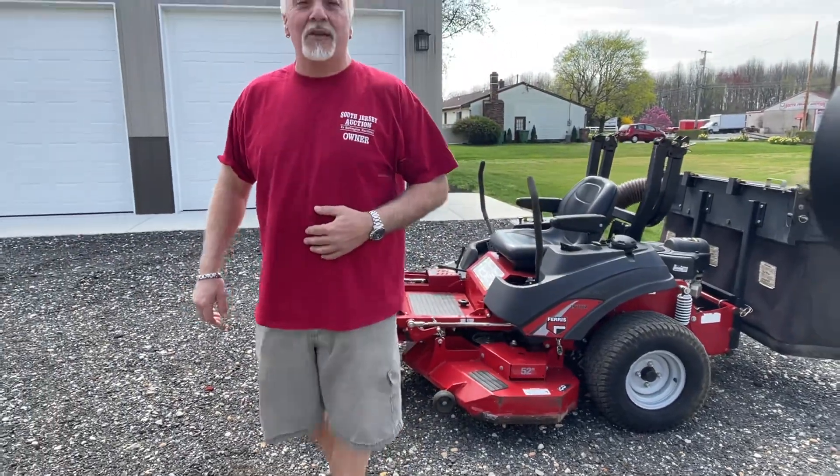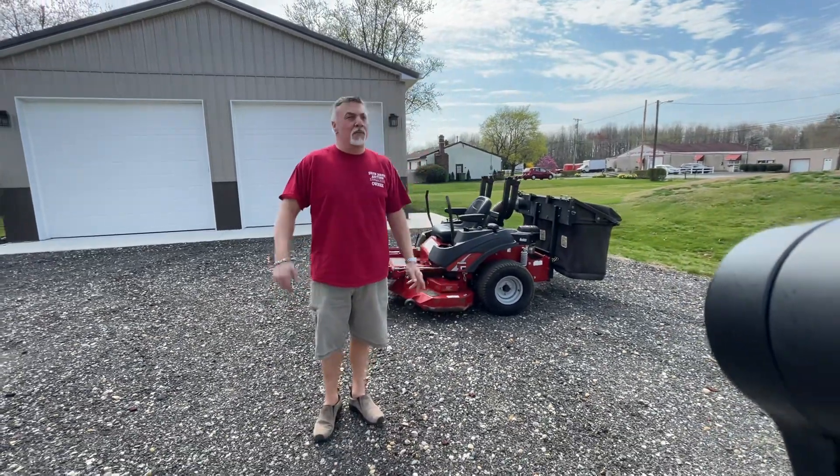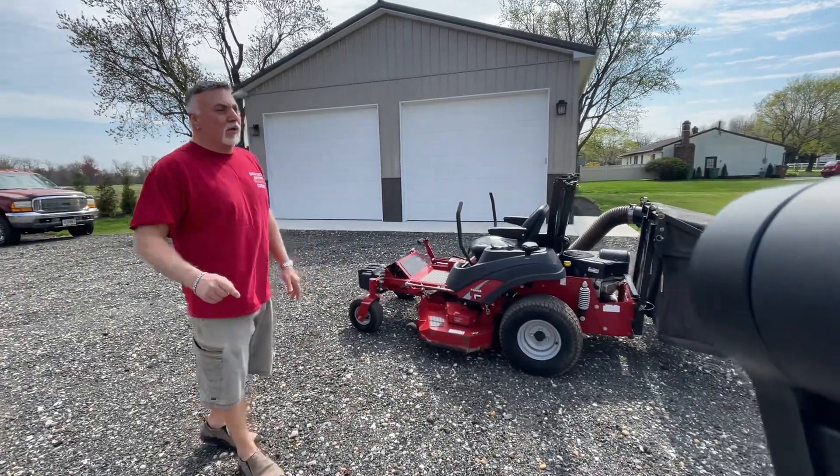This is Rob Babington here at South Jersey Auction. We have a fantastic auction coming up on April 16th, Sunday Funday at South Jersey Auction at 26th Rapopla Station Road, Sweetiesboro, New Jersey.